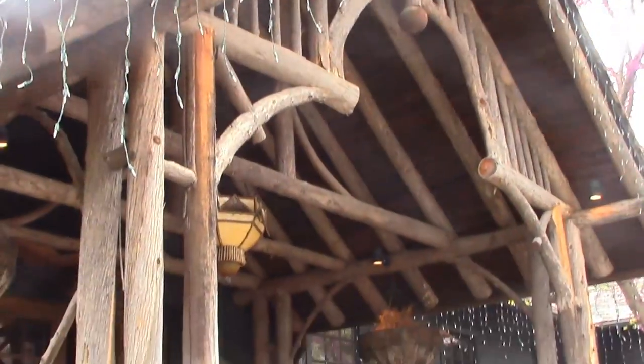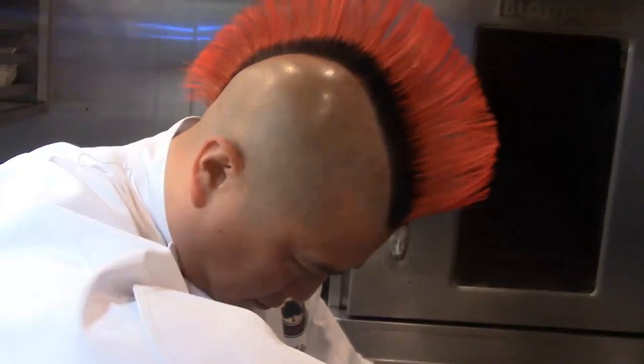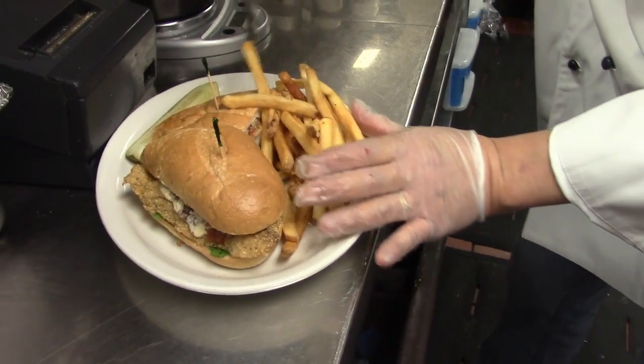At a traditional mountain lodge in Maryland, you can expect traditional fare. But courtesy of Executive Chef Jeff Ng, Clyde's is on the cutting edge, serving seafood sandwiches — and not the way Mom makes.